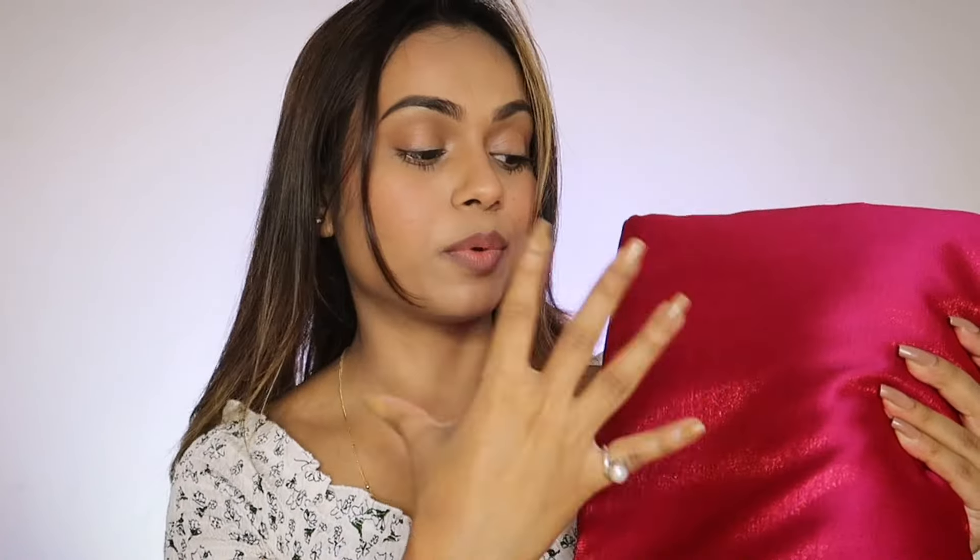Just look at the color — it has 2 to 3 different shades. It looks copperish, orange, red, pink, and bronzy golden. It has a very soft material.